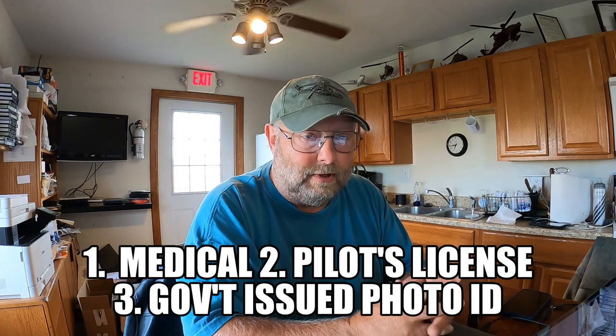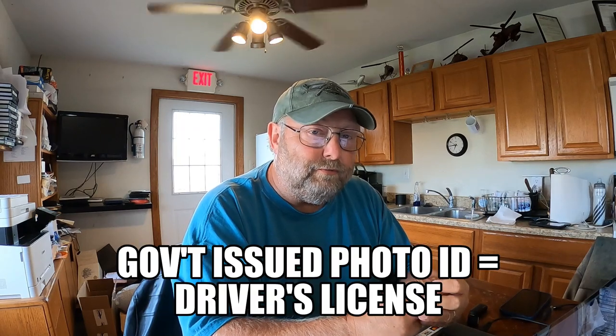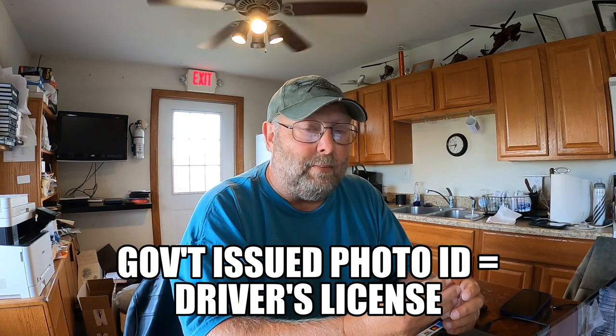As a private pilot, which documents are you required to have on your person? There are three: your medical certificate, your pilot certificate, and a government-issued photo ID. Those are the three documents needed to operate as a private pilot — and it's exactly the same for a commercial pilot.